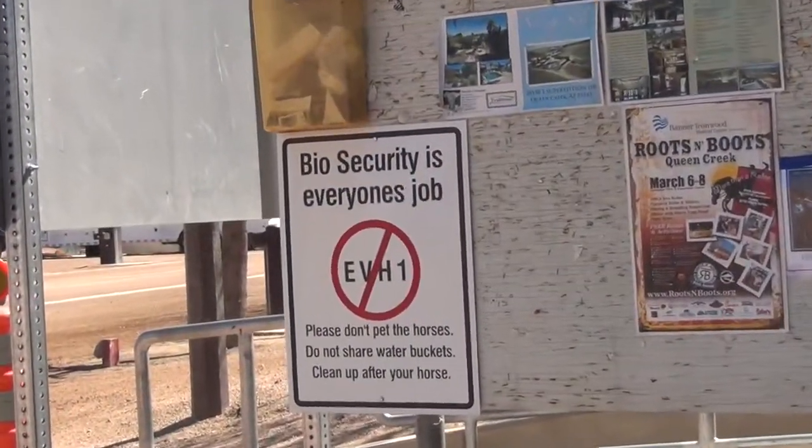Symbiote has relieved a number of concerns and fears that I have as a manager — as a matter of fact, every manager in this industry probably shares at this time. Ever since the 2012 EHV-1 epidemic that broke out of Ogden, Utah and spread throughout the Mountain West, we've all had biosecurity on our mind.